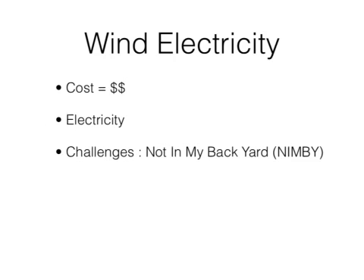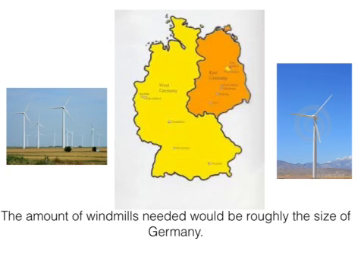Wind electricity uses 3% of US land area for wind farms to displace coal-based electricity. Currently this process accounts for 1% of total global electricity, and if used over the next few years it can increase up to 30% per year. A major downfall to this process is that the number of windmills needed to create sufficient electricity would require an area roughly the size of Germany.